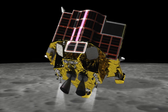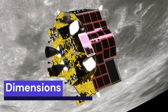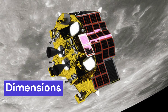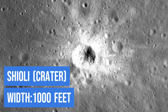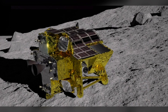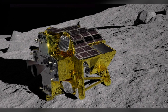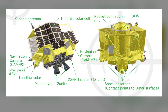SLIM is a small spacecraft designed to land gently on the moon. It is only about 7.9 feet tall, 8.8 feet long, and 5.6 feet wide. It will take about four months to reach the moon and then land inside a crater called Shioli Crater, which is about 1,000 feet wide. What's really impressive is that it aims to land within just 330 feet of its target point, which is more precise than previous lunar landers.